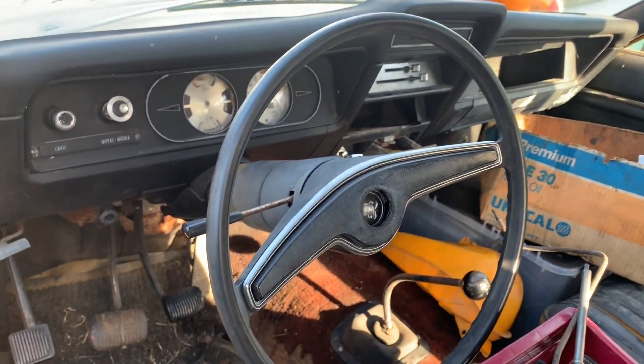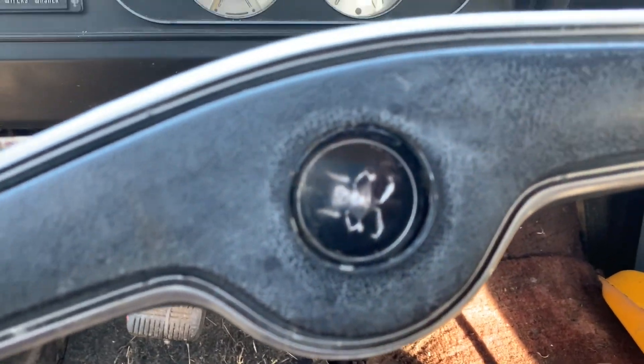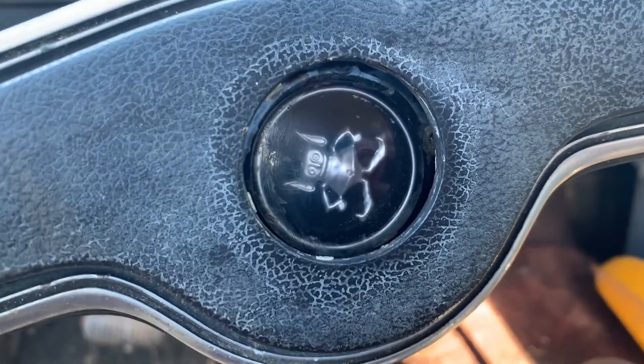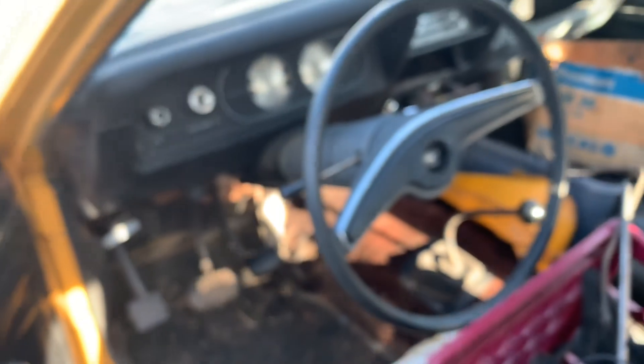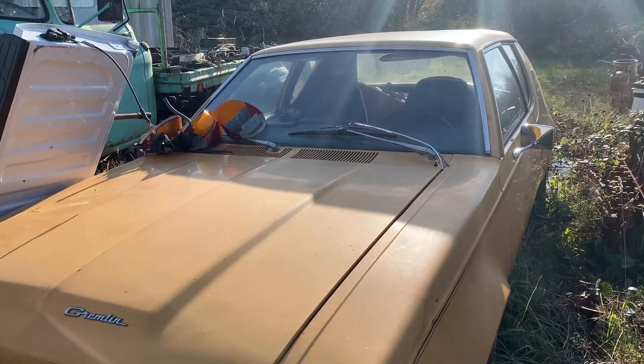This is crazy. The Gremlin was actually a Gremlin — like the movie Gremlin — because here's the other one. Somebody should really buy this and put a hellcat swap in it.